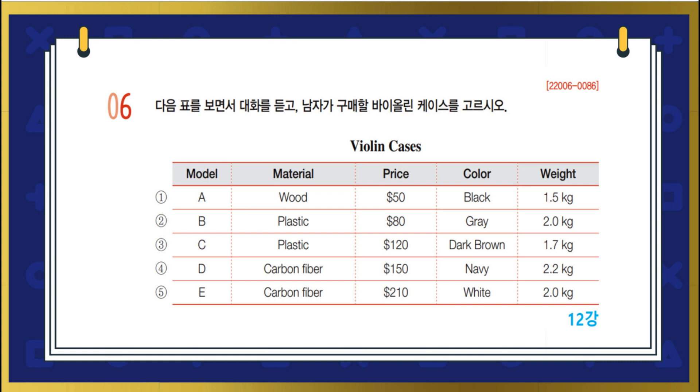I would like to buy a case that's less than $200. Okay. Do you prefer any of these colors? Anything is okay, except navy. All right. Did you also think about the weight? I think the lighter one would be better. I'll be carrying it around a lot. Then that narrows you down to this model. Okay. I'll take that one.